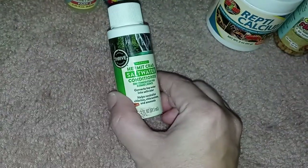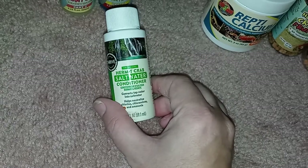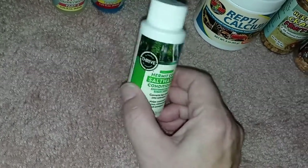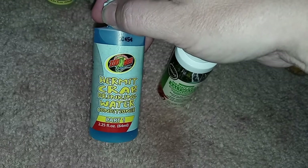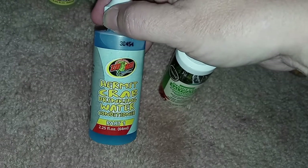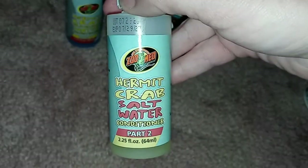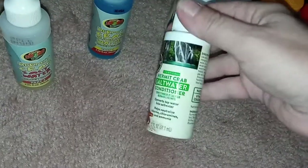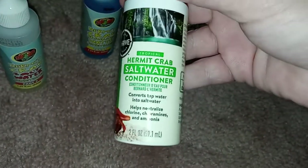She also picked up these — they're all new, by Thrive — the hermit crab salt water conditioner. Obviously you go through this pretty fast. This is for the drinking water; this one lasts a lot longer but that was her first salt water conditioner. It's pretty empty so she went out and got the new one.